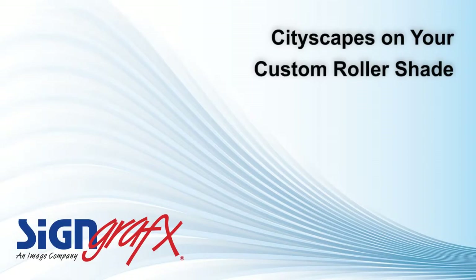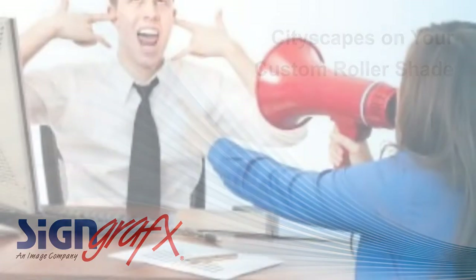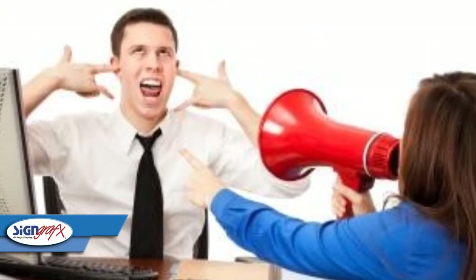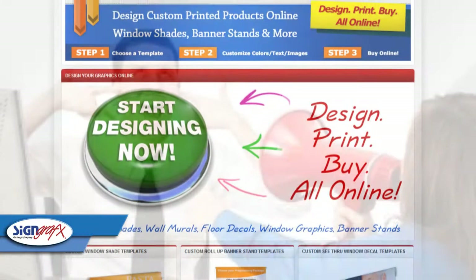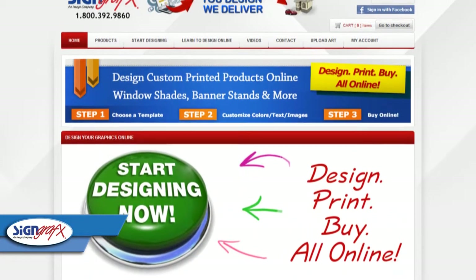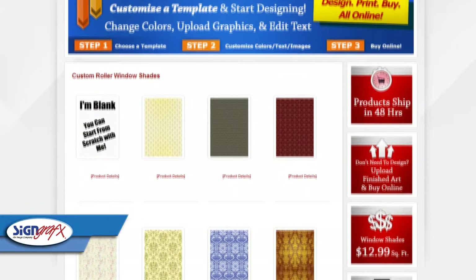When it comes to creativity, the sky should always be the limit. What's the point of creating a custom product if you have to conform to what other people think you should put on it? SignGraphics.com does not want to stifle your creativity, and we've gone the extra mile to ensure that you don't have to.